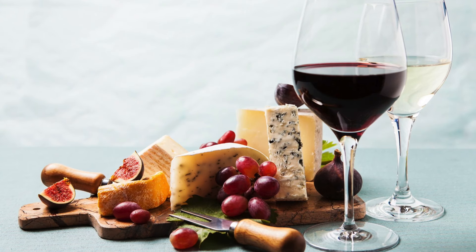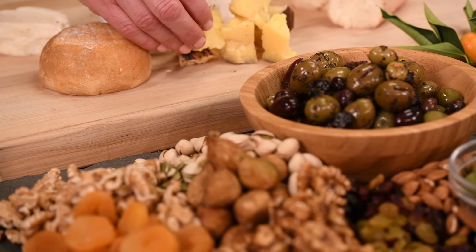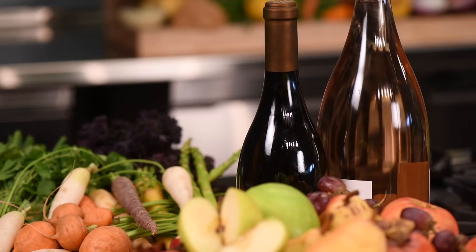Nothing says California like a selection of hand-crafted cheeses complemented by savory meats, dried fruit, and nuts. Paired with an equally beautiful bottle of California wine, the perfect cheese board is easy to prepare and will drive incremental sales.